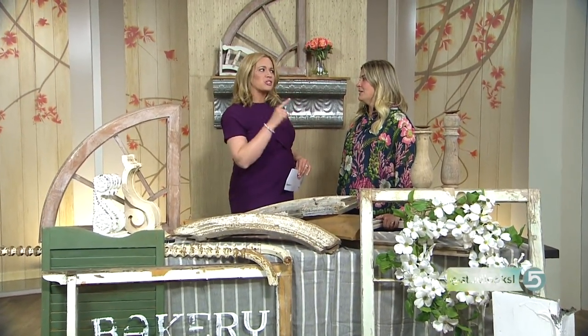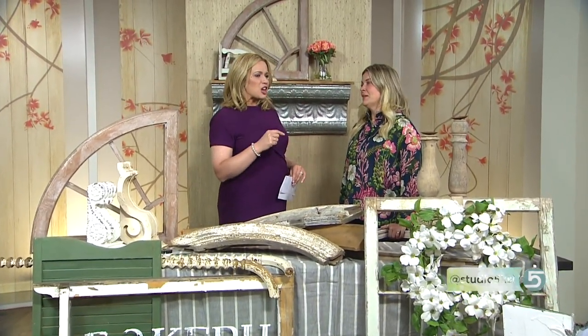Our friend Melanie Miner is going to help us see the potential today. Everyone who walks in — I feel like there's a piece of this style that appeals to almost everyone. Even the most modern person, as far as decorating styles go, can appreciate the character that is in these pieces. They're beautiful architectural salvage pieces that you can use in any type of home.